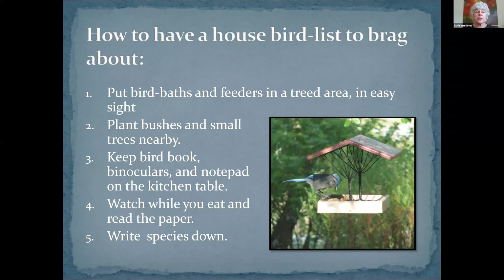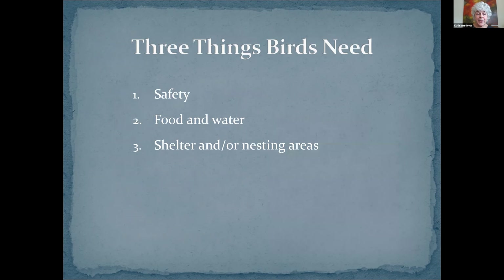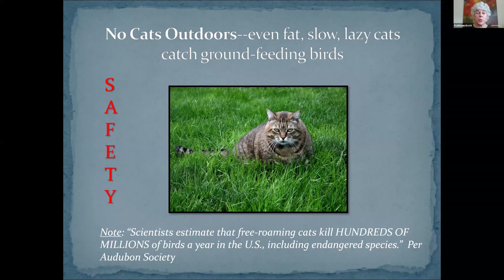So how to have a house bird list to brag about. If you're all in and already have native plants, you want a house bird list of 106 species. You put out bird baths and feeders in an area with trees and easy sightlines. Bird baths are really important because water is the most important thing. The birds can live without your feeding them — they can find seeds in other places — although particularly in drought times, cold times, it's helpful to them, and you will see more of them if you feed them.